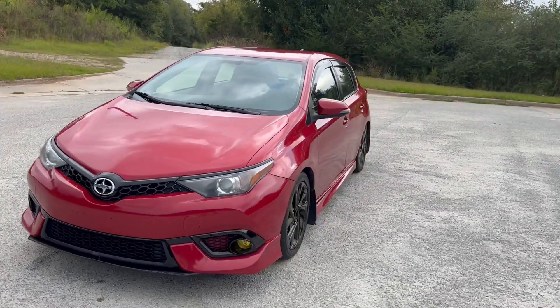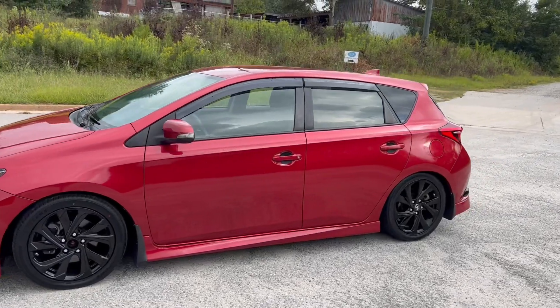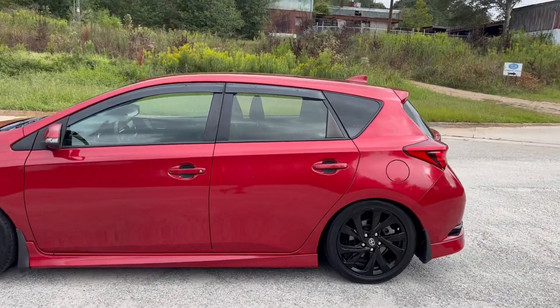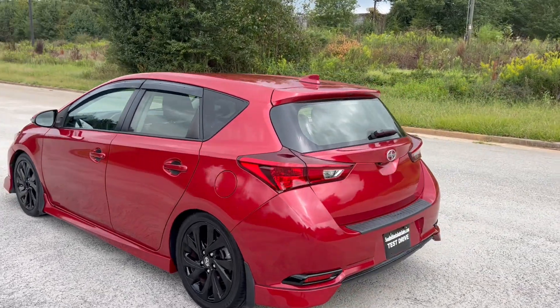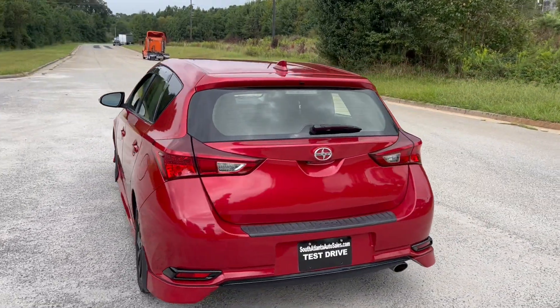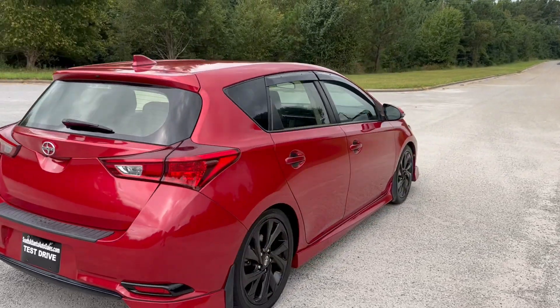We're going to do a quick walk around on the 2016 Scion iM. This vehicle has 104,000 miles on it, does have cloth interior, manual transmission, and a backup camera as well. The paint is in good shape and the car drives really well. We're going to get to the walk around, get to the inside, and do a quick test drive.